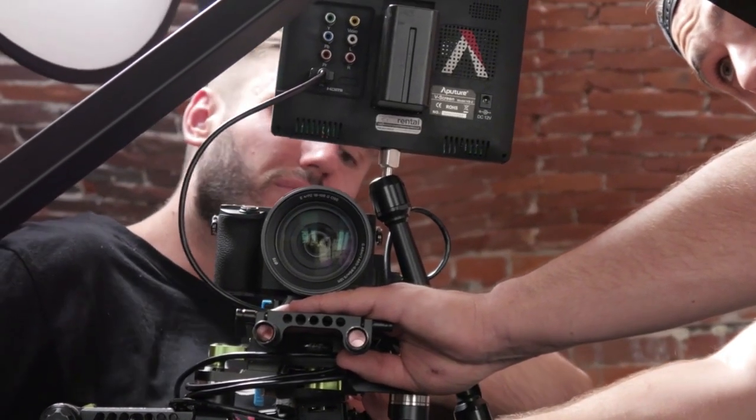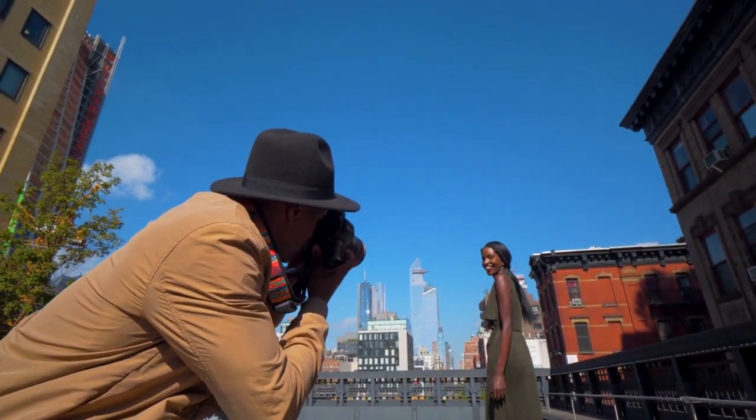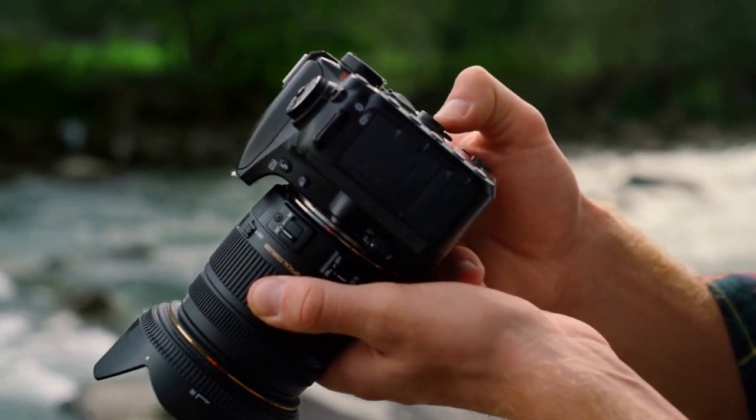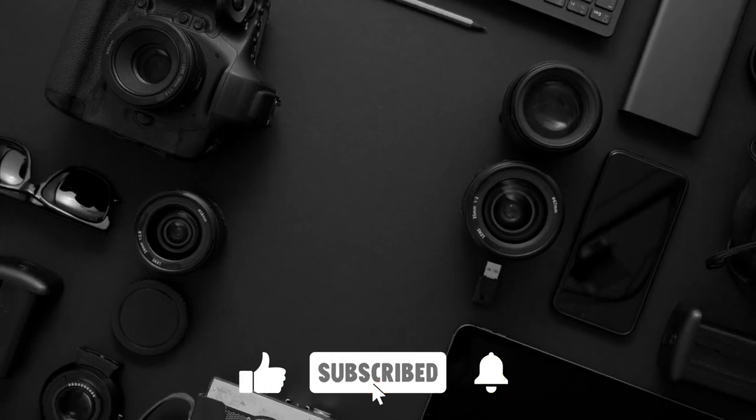Each advancement impacted the world of photography forever, and it's worth remembering them the next time you take an image. Subscribe to our channel and don't forget to press the bell to stay notified about our uploads.